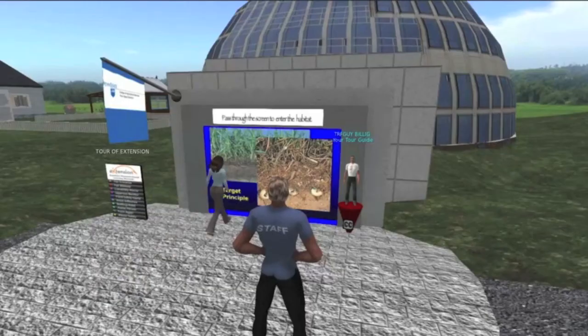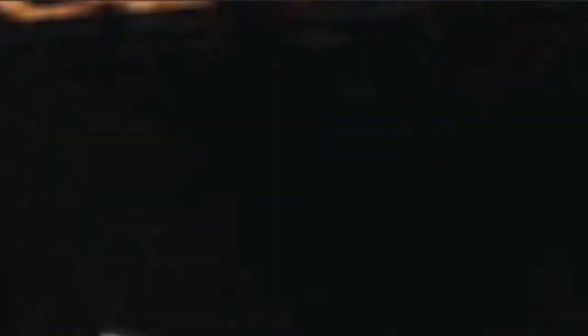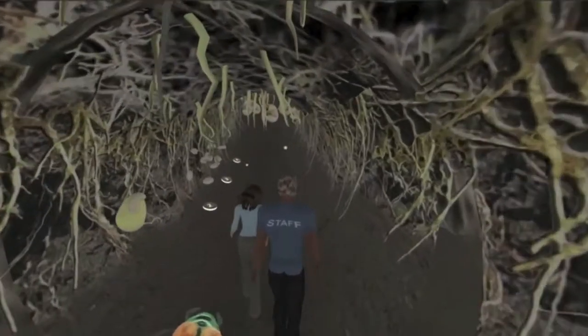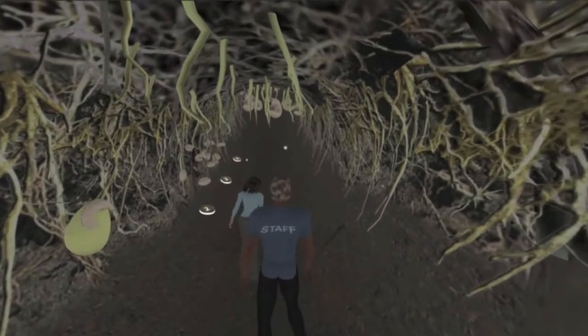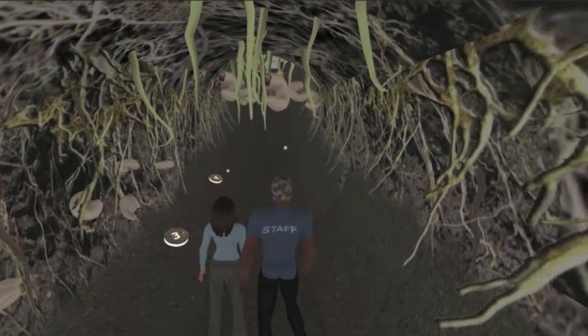Come with me into the tunnel to see the life cycle of the Japanese beetle, a common lawn pest in the Northeast USA. The exhibit was created by Jeff Fowler, regional turfgrass expert at Penn State Cooperative Extension.